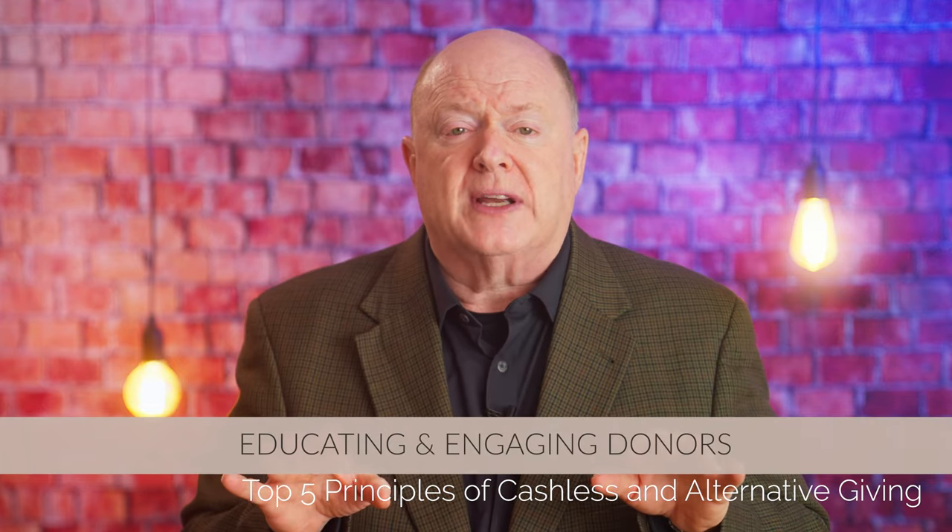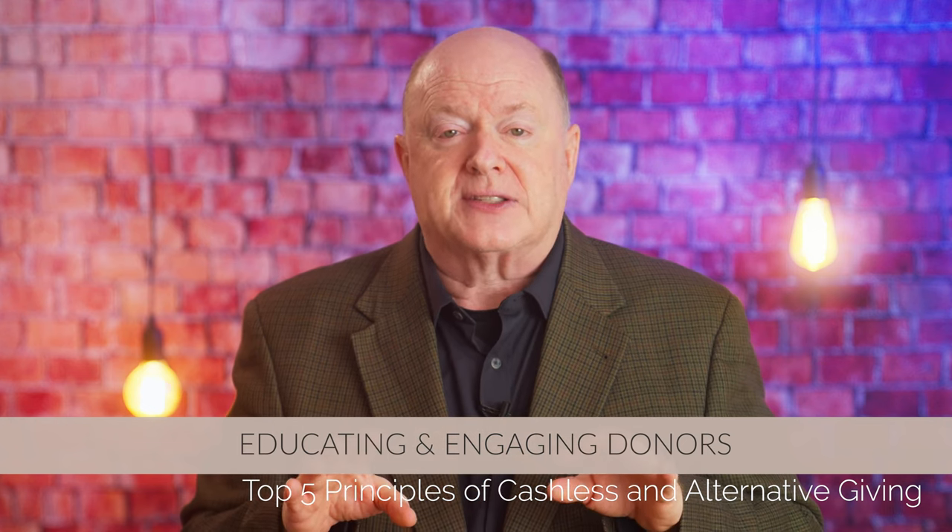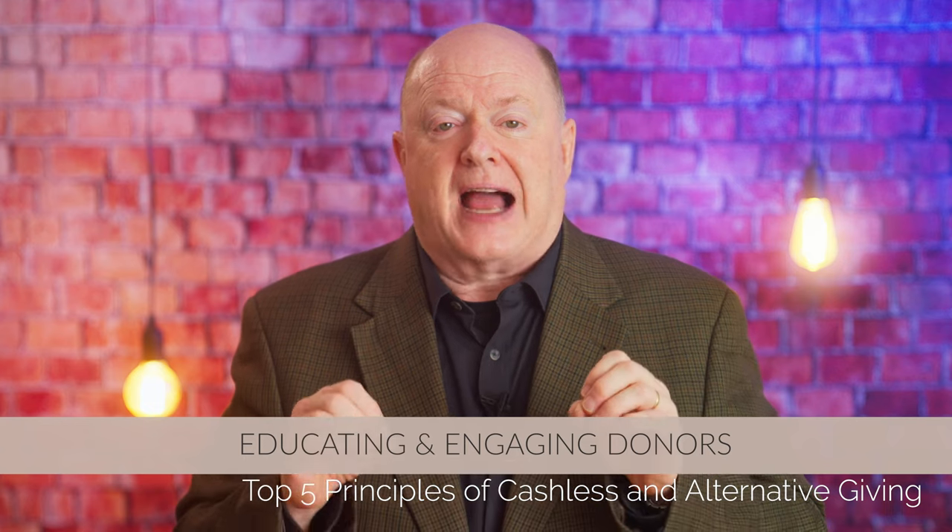Principle number five: educating and engaging donors. The success of any fundraising strategy, including the adoption of cashless giving and alternative currencies, hinges on donor education and engagement. It's essential to educate your partners about the benefits of these payment methods and cryptocurrencies, as well as how to use them. Start by creating informative content that explains the different cashless giving options and the steps involved in making a gift. This can include blog posts, videos, infographics, and FAQs that address common questions and concerns. By providing clear and accessible information, you can help demystify the process and make it easier for partners to embrace these new technologies.